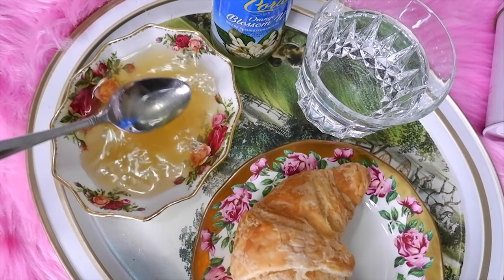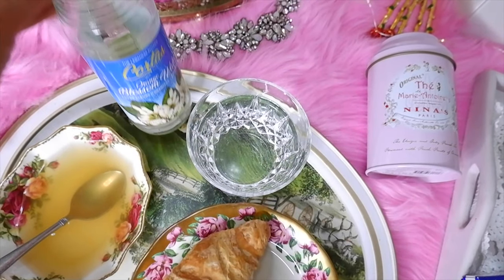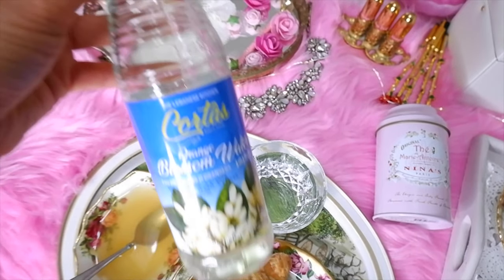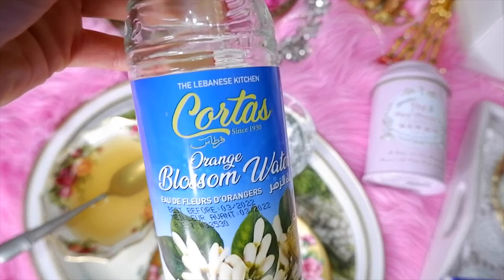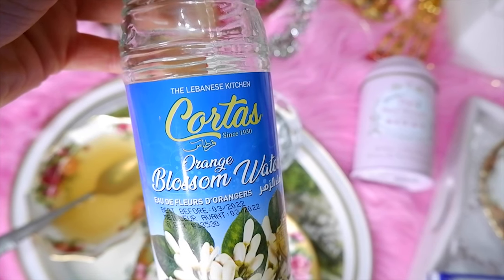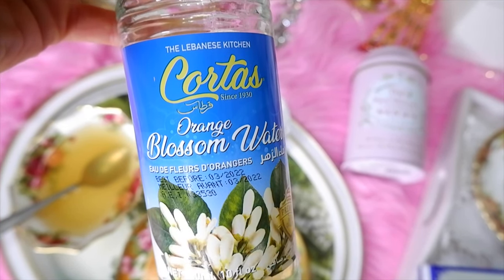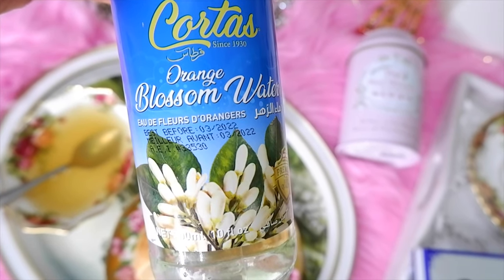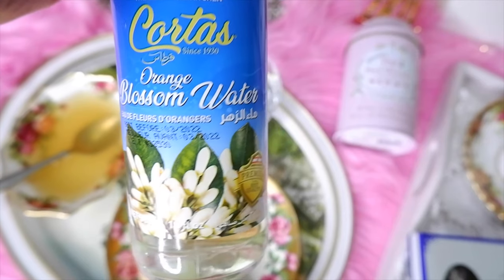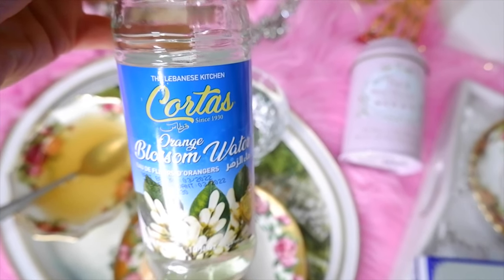Tip number fourteen is drink orange blossom water. Marie Antoinette supposedly loved oranges, and luckily there is an orangery in Versailles which you can still visit today. When Marie Antoinette lived there, the oranges were used to make orange blossom water. Supposedly the queen liked to drink it for her nerves and use it as a beauty product — she even put it in her hot chocolate and in water.